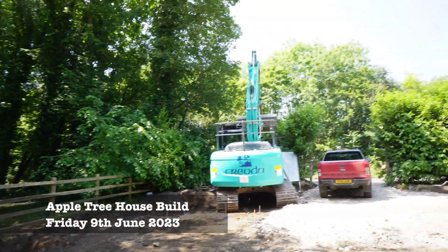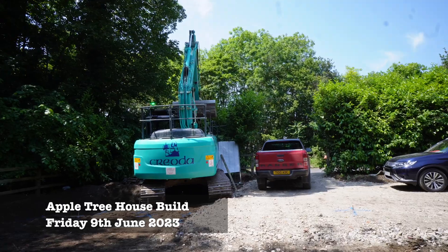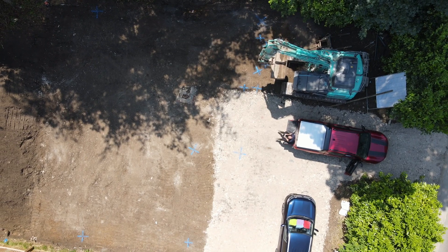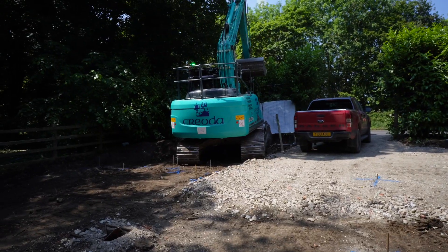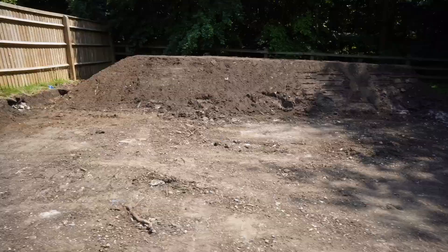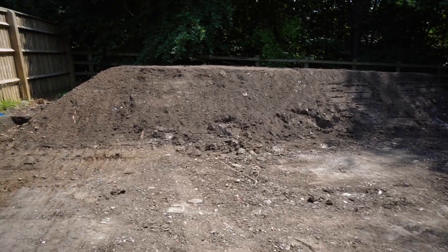We've got the big machine here — big 13 tonner, probably a bit overkill for the site. We've had the entrance formed now, so we've got a bit of crushing here — two lorry loads, probably about 40 tonne of stone. We've had three or four loads of muck away and we've reduced dig the whole entire area. This is the topsoil here at the back of the garden, which we're going to keep ready.